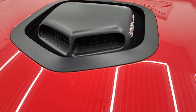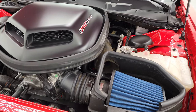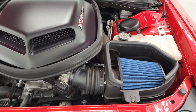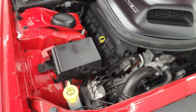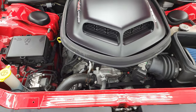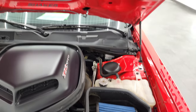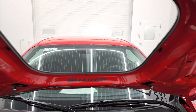Under the hood you have the 6.4 liter 392 V8 Hemi engine putting out 485 horsepower — the engine bay is very clean and runs very smooth. Once again, this car has been fully safetied and inspected by our service shop with a fresh oil and filter change, all fluids checked and topped off, and this car is 100% ready to go.